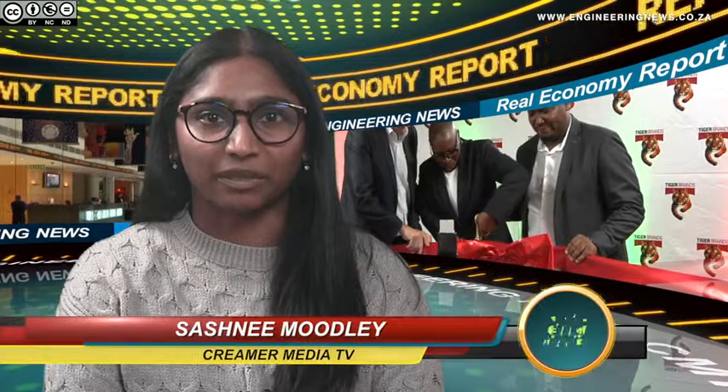From Krimo Media in Johannesburg, this is the Real Economy Report. Africa's largest food processing company, Tiger Brands, has unveiled a new peanut butter manufacturing facility for its Black Cat brand in Krugersdorp, which marks the single largest capital investment that Tiger Brands has undertaken in South Africa. Marlene Arnaldi visited the site.